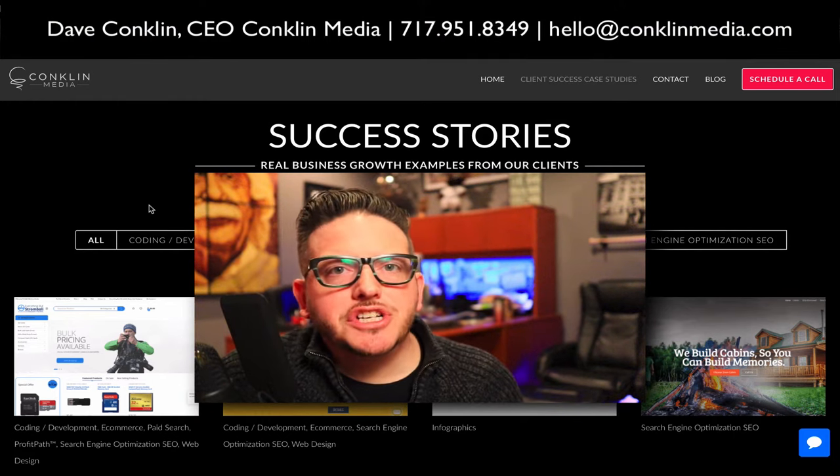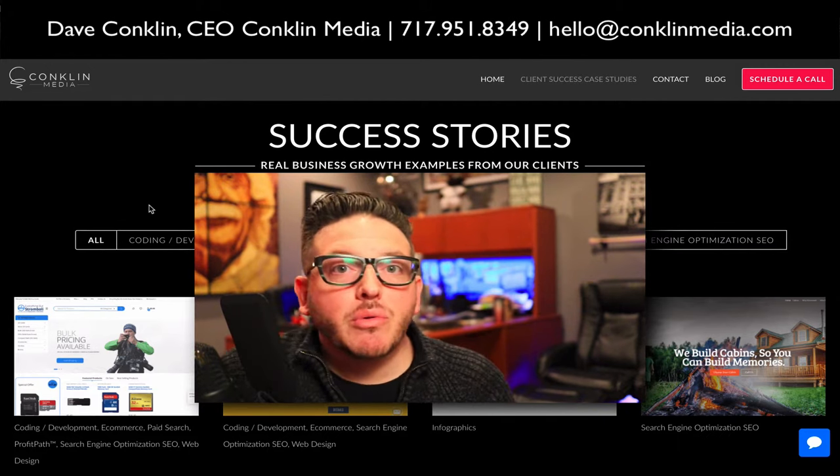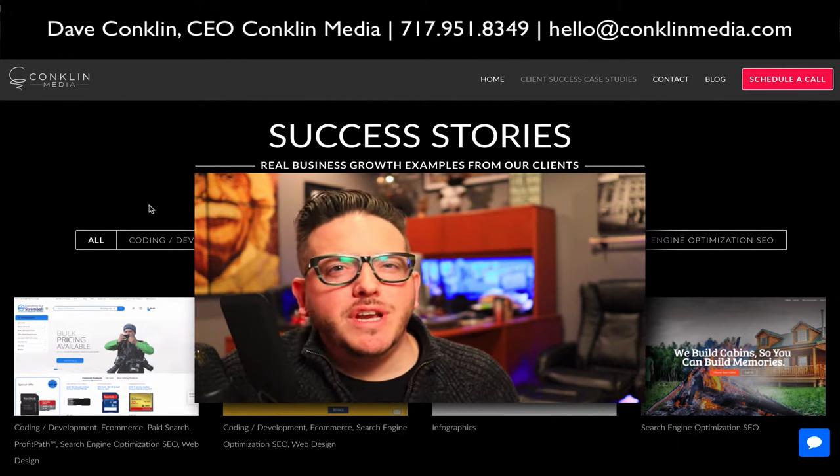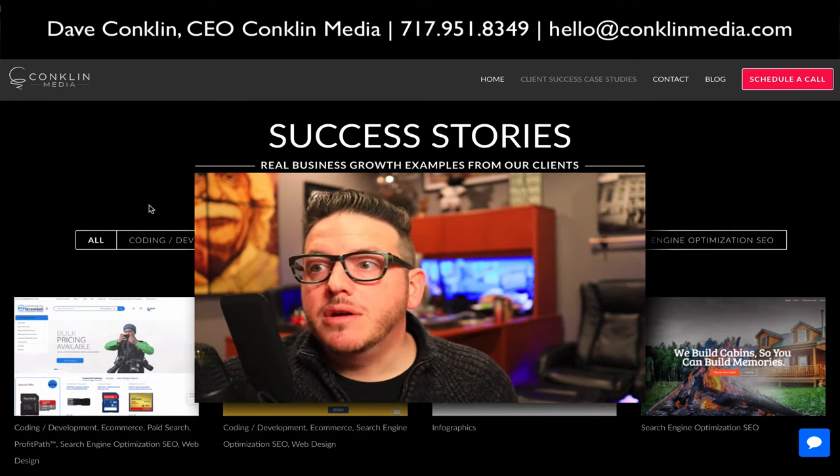Hey, it's Dave Conklin. I'm excited to share with you a lot of the things that are in our success stories area of our website. I want to give you a video tour of a lot of the work that we've done, because it's awesome, to be quite frank.